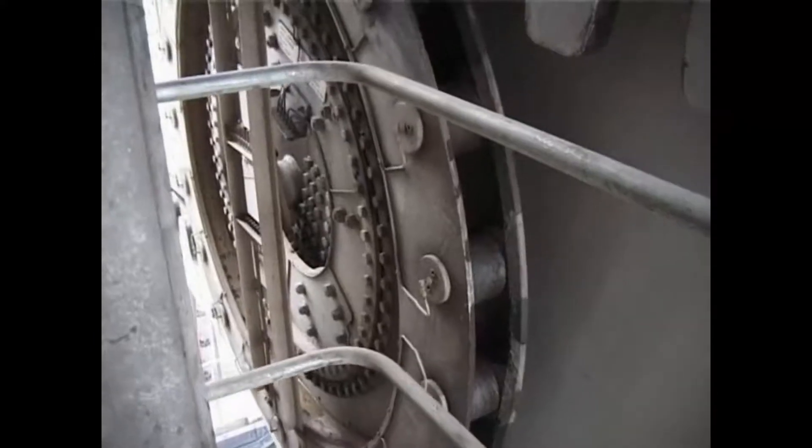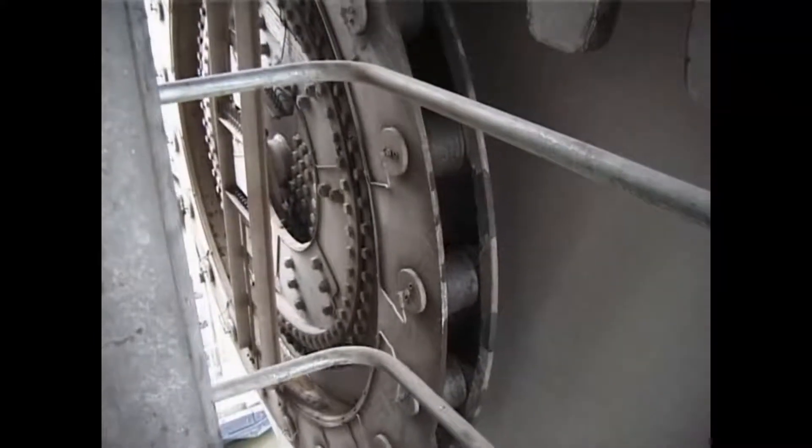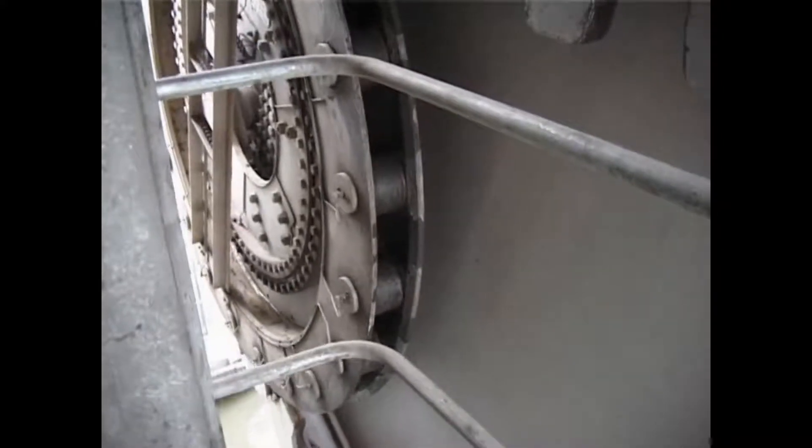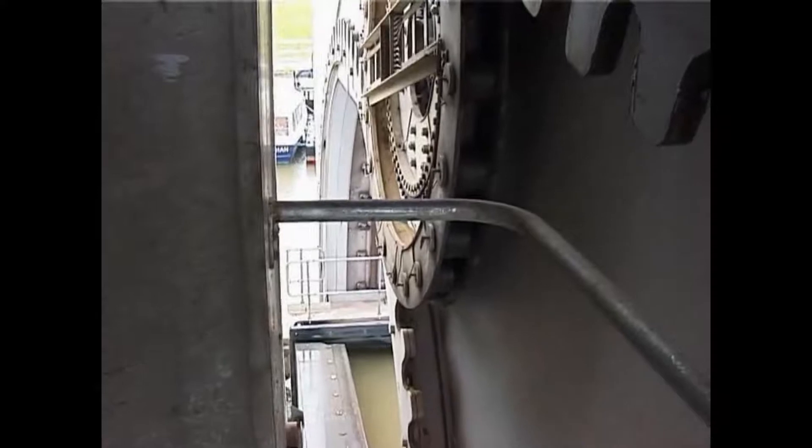To give extra strength, all steel sections were bolted together as opposed to being welded. Only proven fail-safe engineering has been used in the wheel's construction.